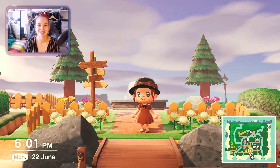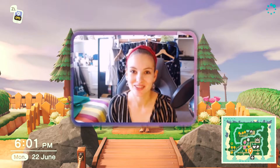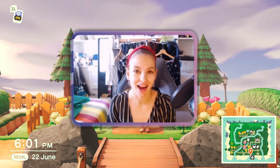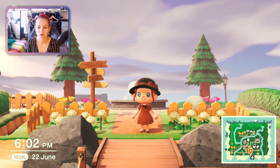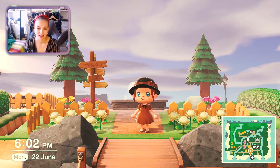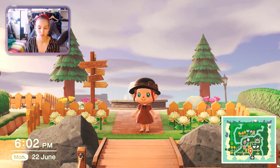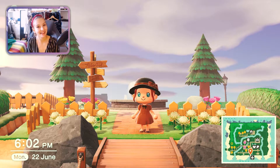Hi everyone, my name is Lauren and welcome to a new video. In this video I'm gonna give you a long awaited island tour of my current Animal Crossing island. This is not my finished product — I'd call it more of a work in progress, because it's definitely not what I want it to be. I want to start landscaping properly soon and move everything around, like all the buildings. So welcome to Helix, everyone.